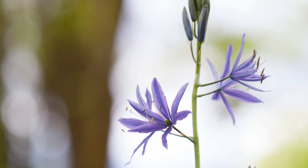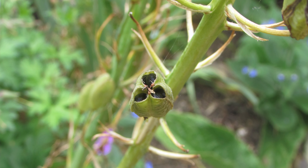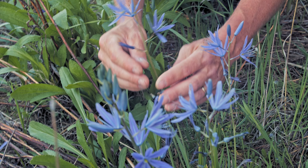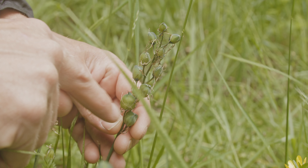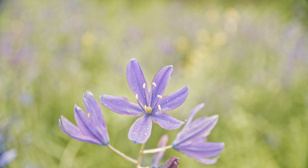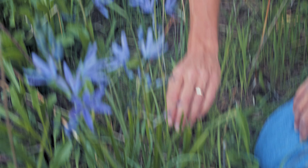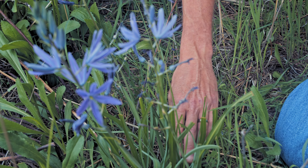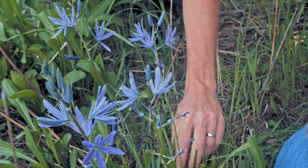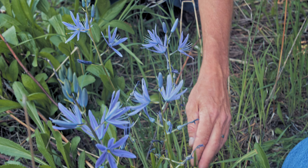On the large camas, the Leichtlinii, each little stalk will have an individual flower, while the quamash will have a kind of small cluster of flowers. As the flowers dry up, there'll be a little seed pod that develops. On the large camas the flowers always curl up around each other, while on the quamash whenever the flowers dry up they spread out kind of randomly — just a little tip on telling what kind of camas you may have. Don't be too worried if you see deer chomping it back; it usually comes right back.